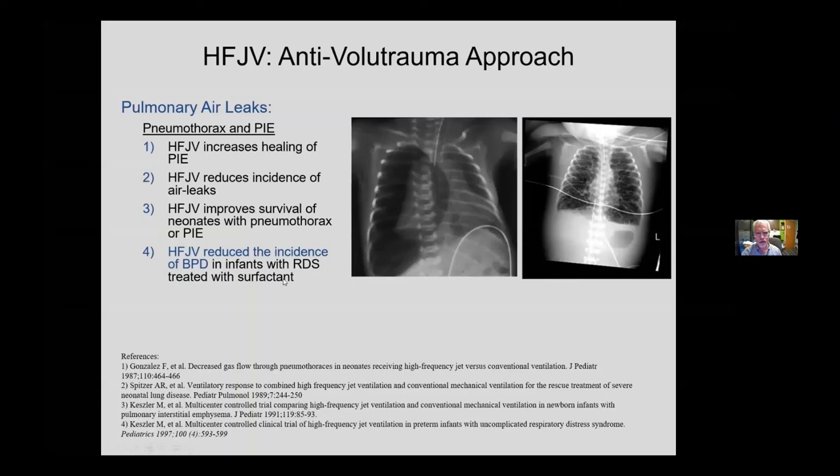The key is the anti-volutrauma approach with a well-understood mechanism of how to use jet ventilation optimally, which is a challenge because it's not just a drug. You have to understand how to use all high-frequency ventilators correctly, because the management of the device impacts the outcome.